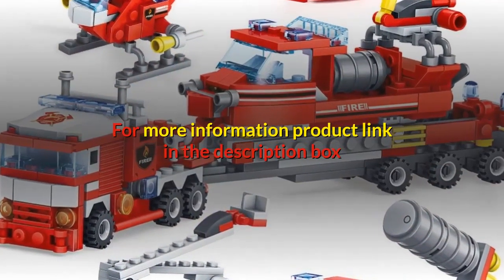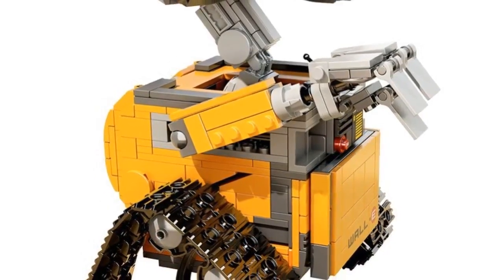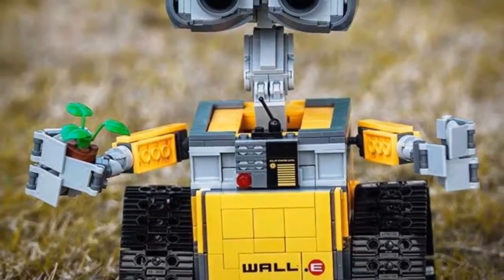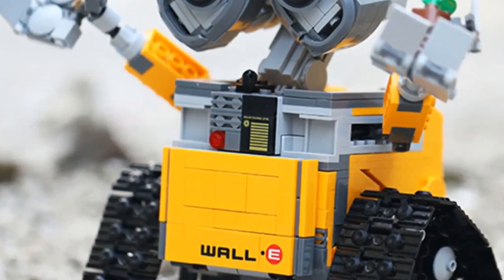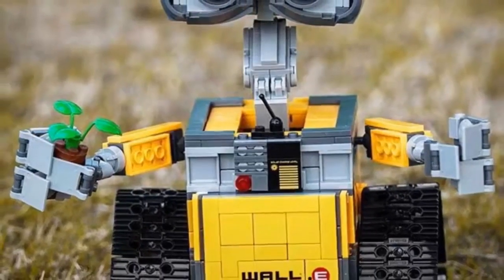Number 1. Gender: unisex. Age range: 6 years old. Barcode: no. Certification: 3C. Model number: RC robot blocks. Type: blocks. Warning: cannot eat. Material: plastic. Plastic type: ABS. New year gift, birthday gift. Characteristic 2: toys for children, kids, toys for boys. Characteristic 3: DIY toy, educational toy. Characteristic 4: remote control robot building blocks. Characteristic 5: technic remote control electric intelligent robot building blocks.